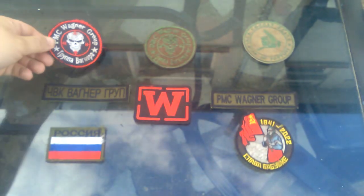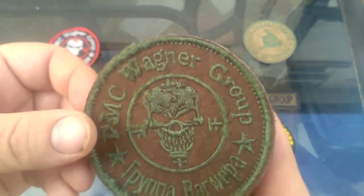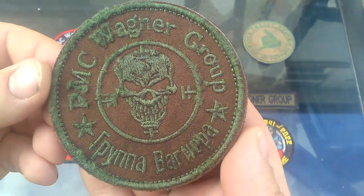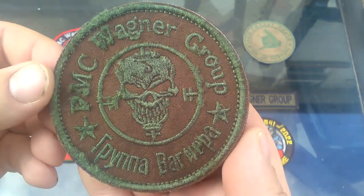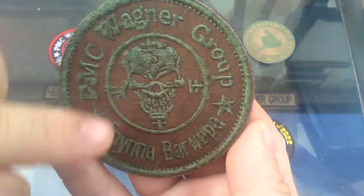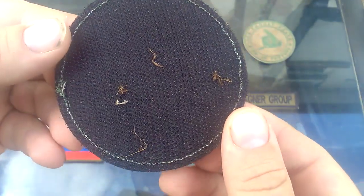As a slight contrast, we have the exact same badge but in a two-tone color scheme. This one features a lot more heavy wear and heavy staining. It still features 'PMC Wagner Group' and 'Wagner Group' in Cyrillic, and has some ground detritus stuck in the Velcro on the back as well.